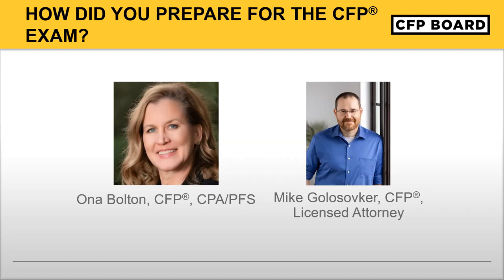CFP Board now has two full-length practice exams that individuals can use. You might use one a little earlier and the second one later. Sticking to the schedule is important, and staying focused on preparation is key. It is a serious exam and preparation needs to be taken seriously.